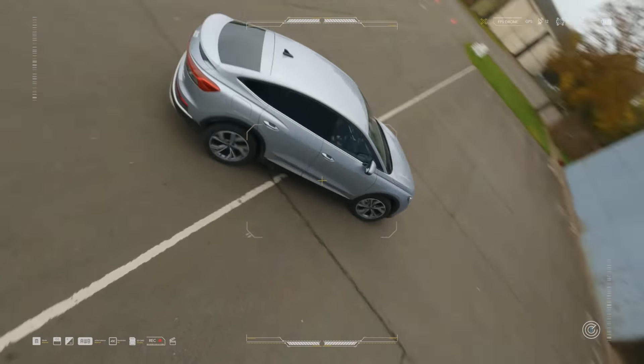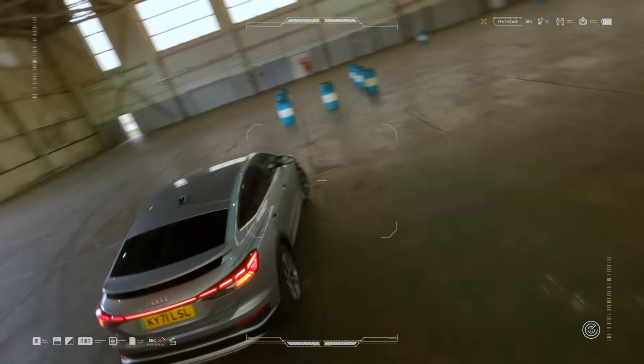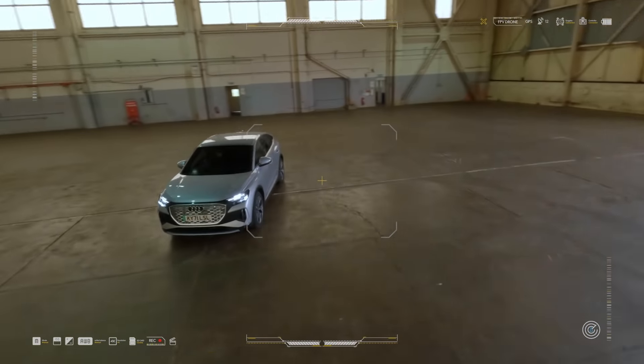First-person view is an awesome way of flying a drone. When you wear the goggles, it's like you're in the cockpit, so it's a much more connected flying experience.